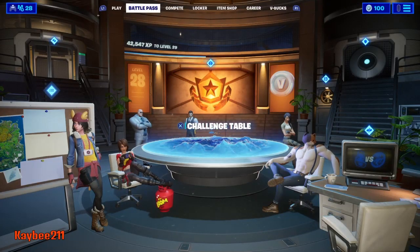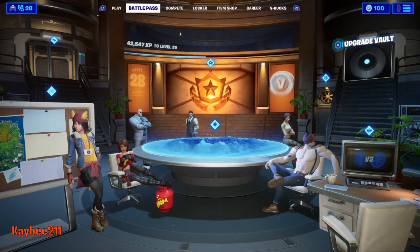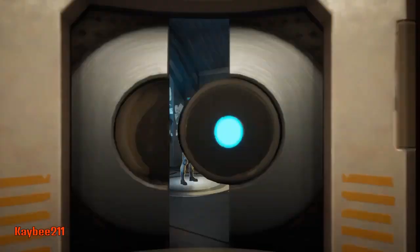Hey everybody, welcome back to the channel. Today we have the Deadpool Challenges for week two. They didn't release them yesterday on Thursday — they released it today.